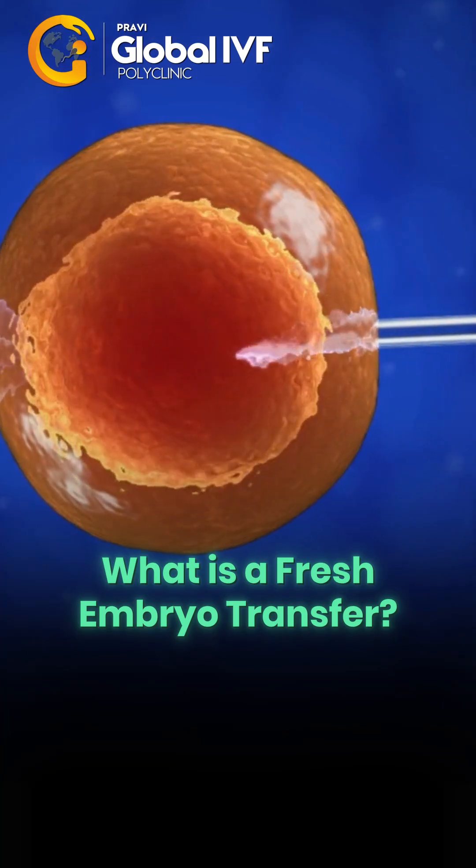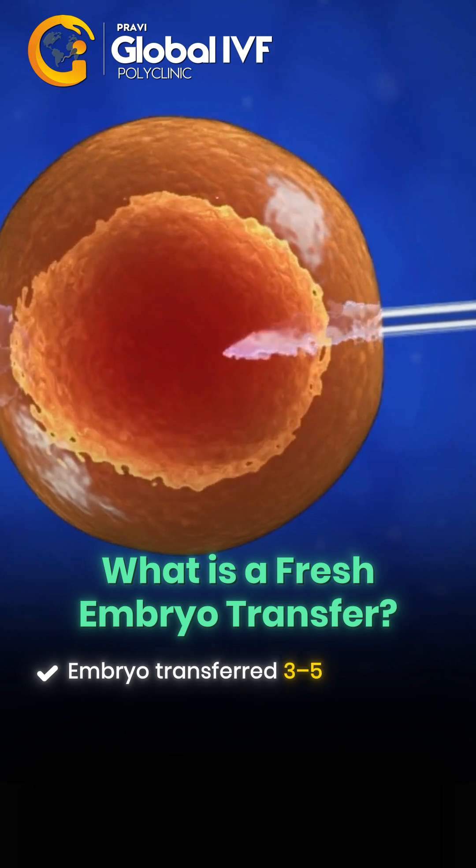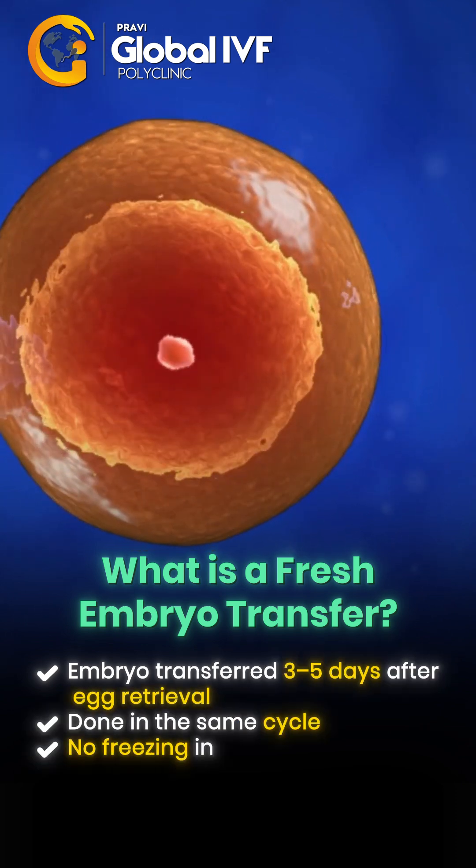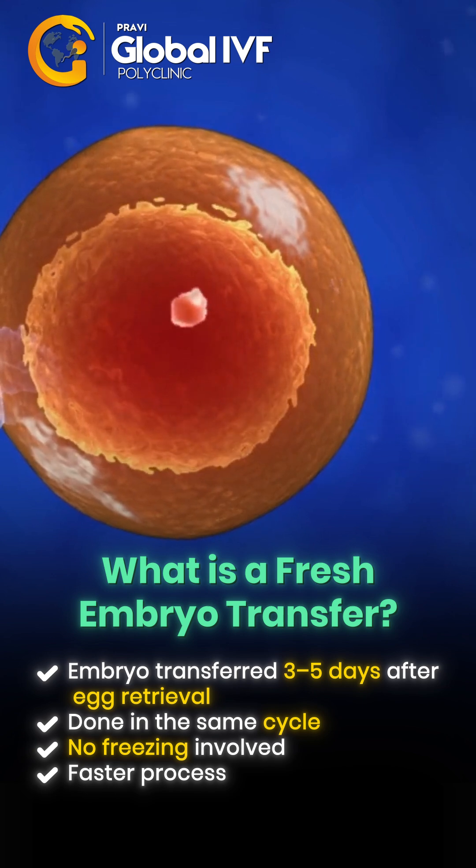What is a fresh embryo transfer? The embryo is transferred 3 to 5 days after egg retrieval, done in the same cycle with no freezing involved — making it a faster process.